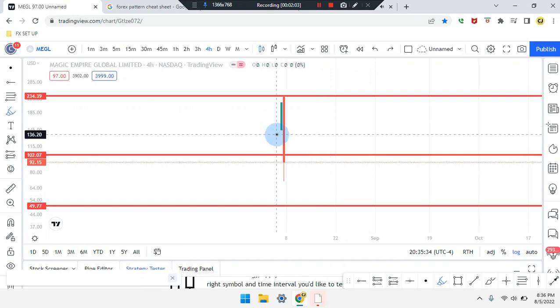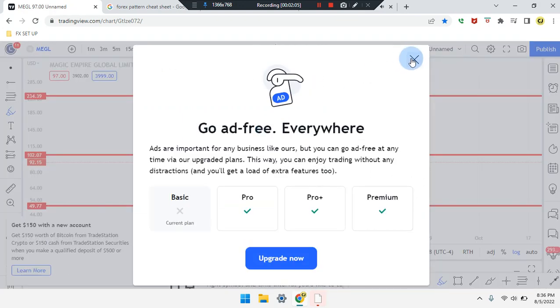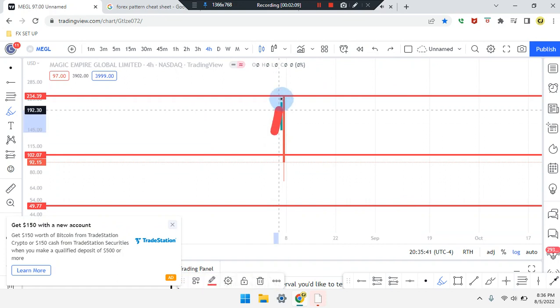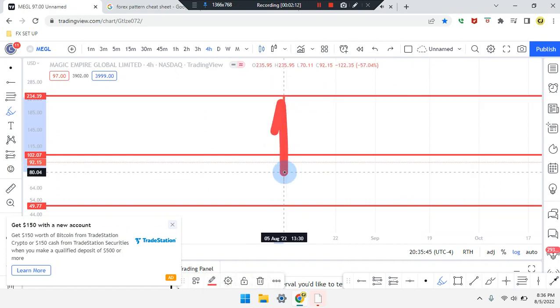Reading from the second last candle, the market spiked up to the high, price action pushed that market down, and broke the midpoint.